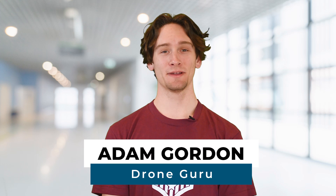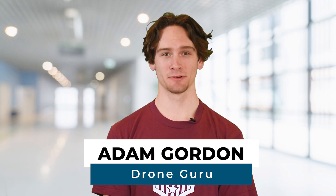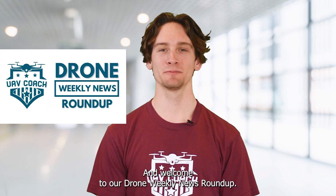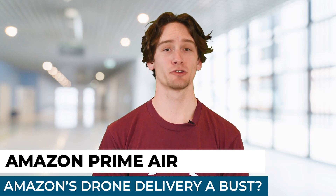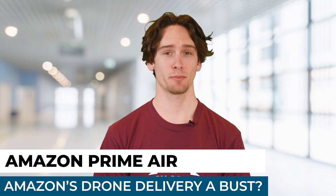Hey drone friends, this is Adam at UAV Coach and Drone Pilot Ground School. Happy Friday morning and welcome to our Drone Weekly News Roundup. I have three stories to share with you this week. Our first story is talking about Amazon and its drone delivery program called Amazon Prime Air.